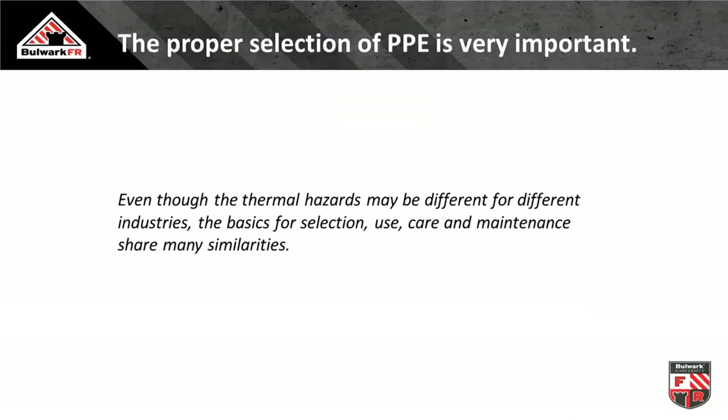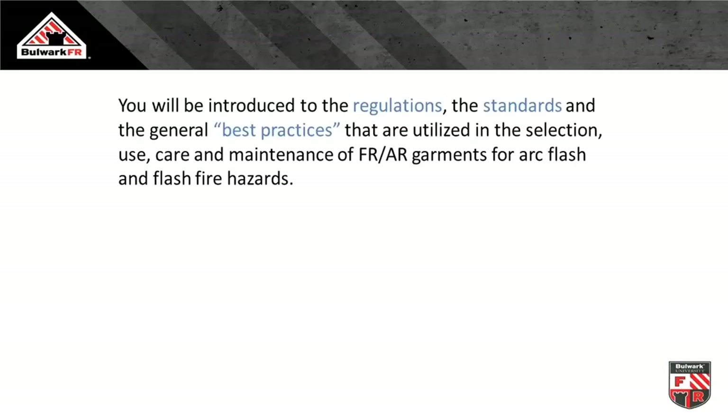Even though all these thermal hazards may be different across industries, the basic selection, use, care, and maintenance is shared across all FR and AR applications. We'll first talk about regulations — what does the law say? Then how do we partner with our standards to comply with the law? And where the standard doesn't give us much guidance, we'll look at some best practices, because FR and AR clothing has been around a long time and companies have developed good practices.